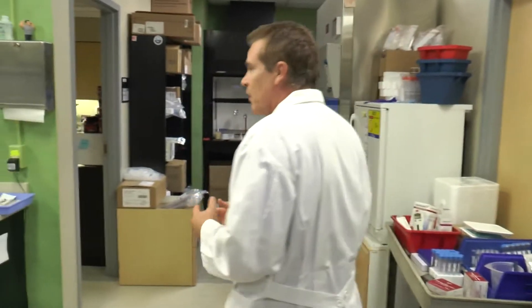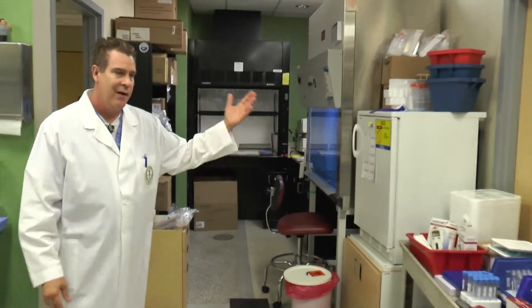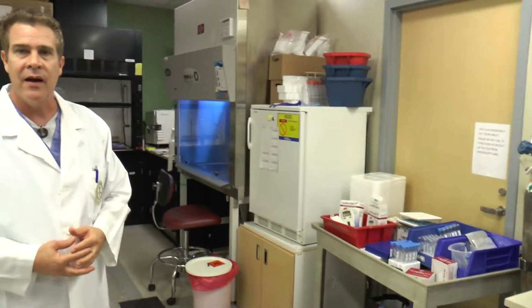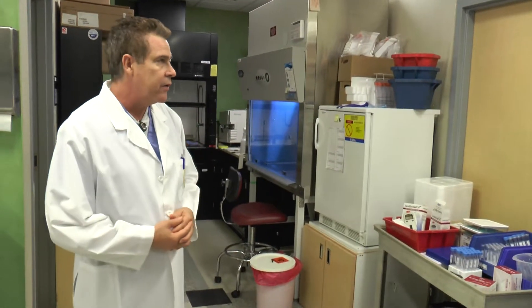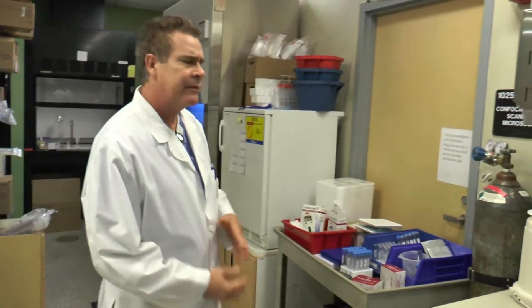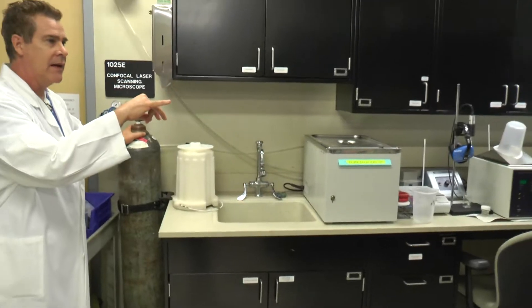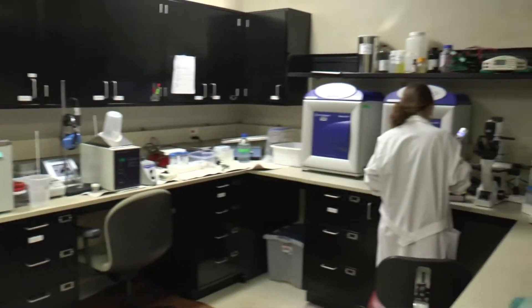Just the basic parts of the wet lab — we work with cells back here. This is our cell culture area with the refrigerators. We have different drugs and different compounds that we use in here.